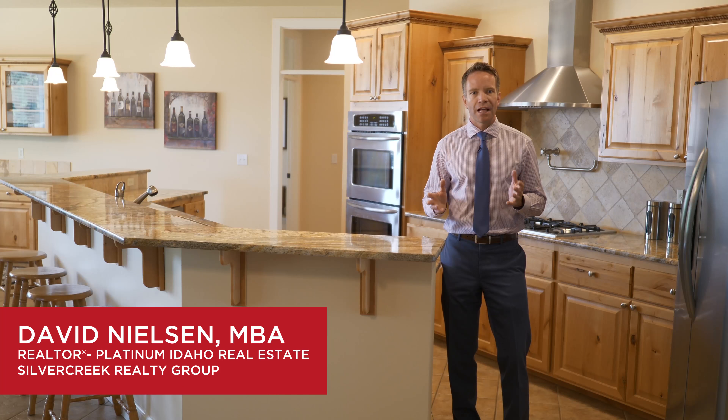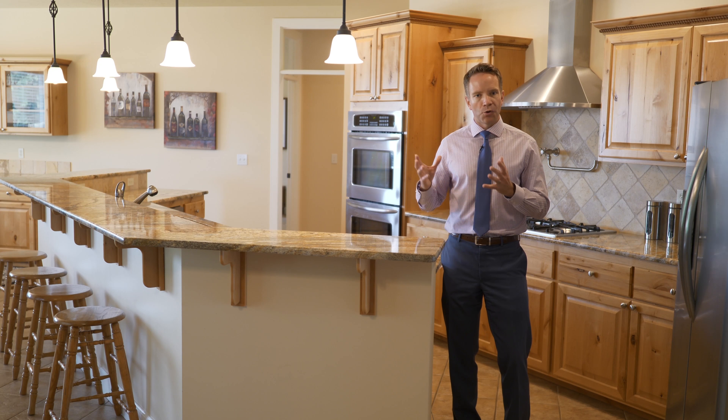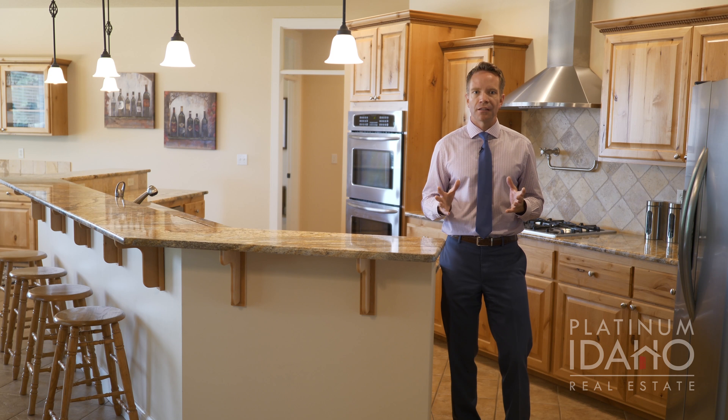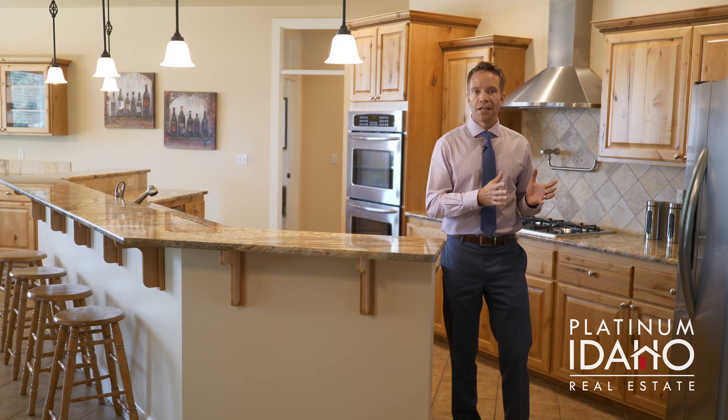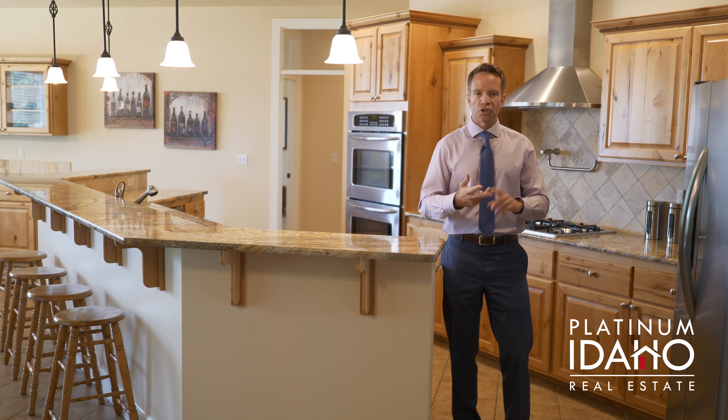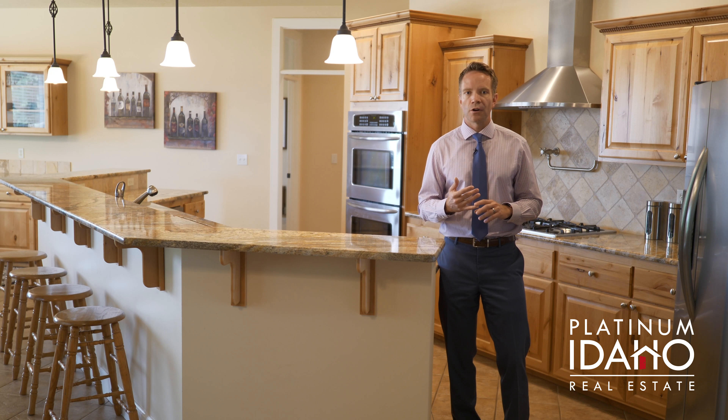Hey everyone, David Nielsen with Platinum Idaho Real Estate here, and I'm really excited to share with you our newest listing in the Parkway subdivision, which is a quiet, intimate, conveniently located little subdivision near Meridian and Eustick. It's really central to everything — schools, shopping, transportation, and more.